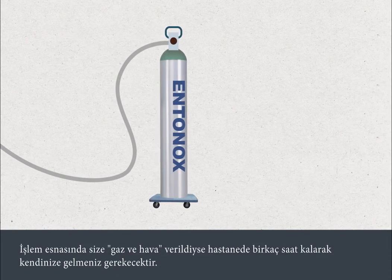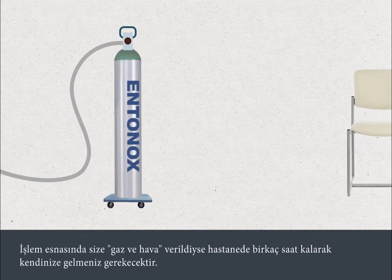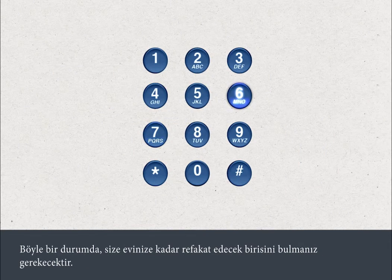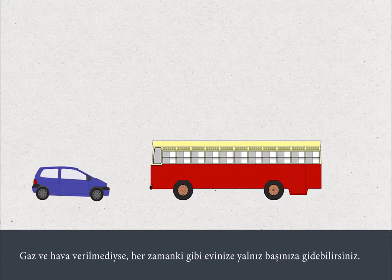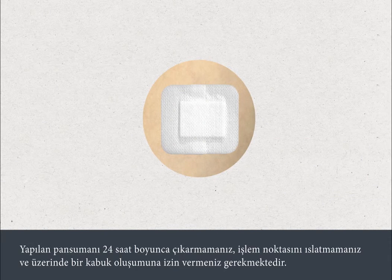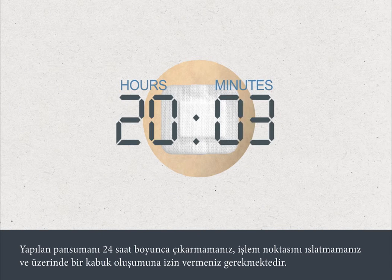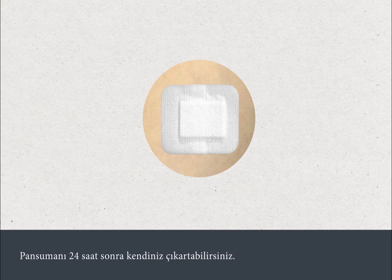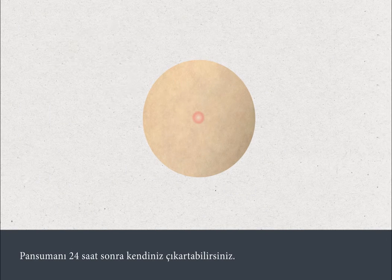If you've been given gas and air during your test, you'll need to stay in the hospital unit for a few hours to recover, and you'll need to arrange for someone to travel home with you. If you've not been given gas and air, you can travel home in your usual way. You must leave the dressing in place for 24 hours and avoid getting it wet, to allow a small scab to form. After 24 hours, you can remove the dressing yourself.